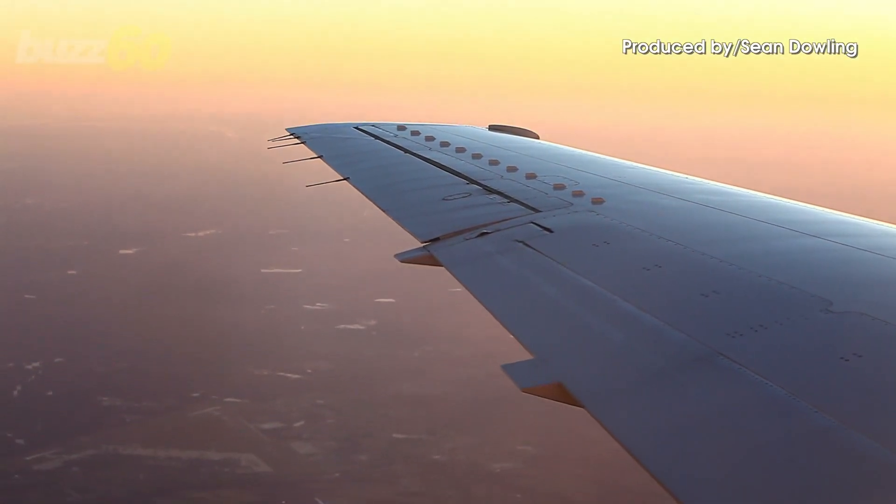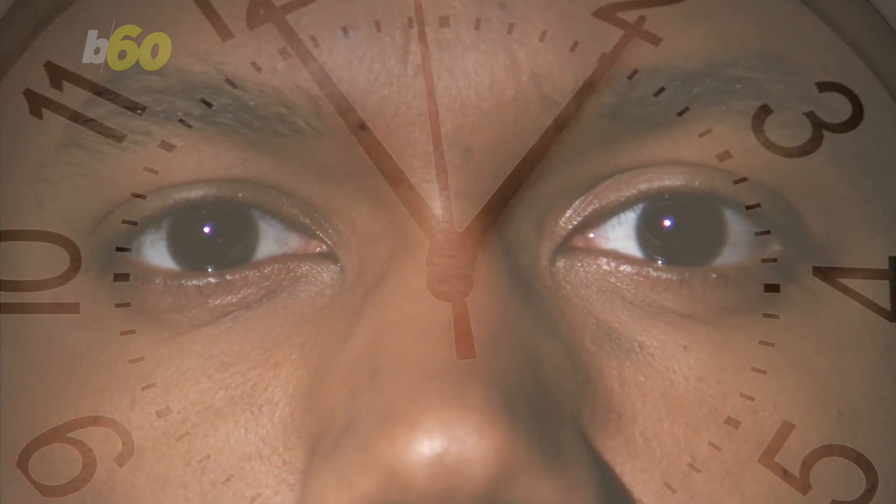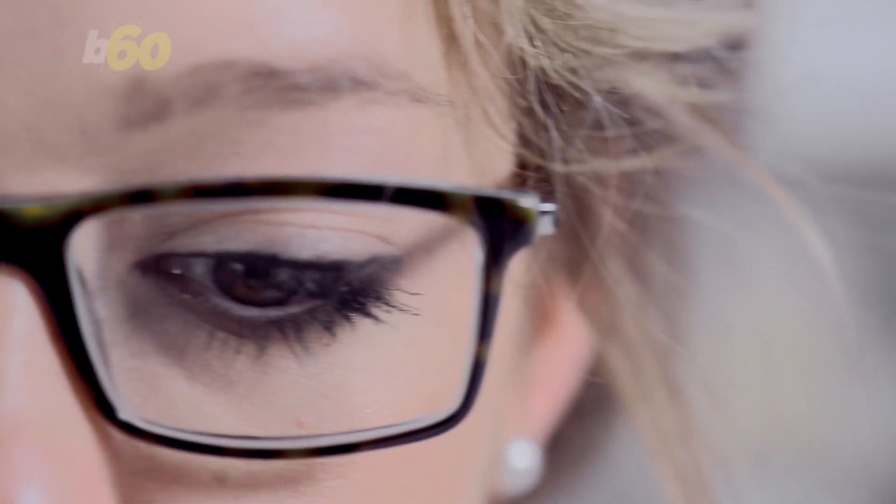The best way to get over jet lag might be as simple as putting in eye drops. That's the gist of a new study published in the Journal of Physiology. It all has to do with our biological clock — the idea is that we might be able to reset our body clock by targeting certain cells in the eye.